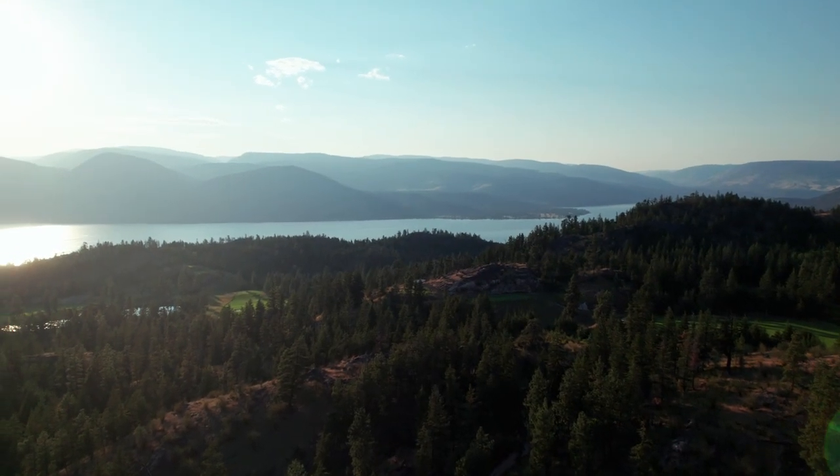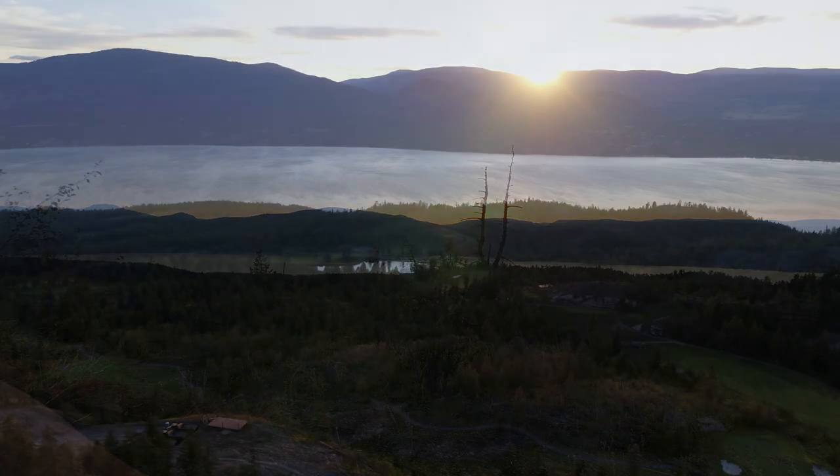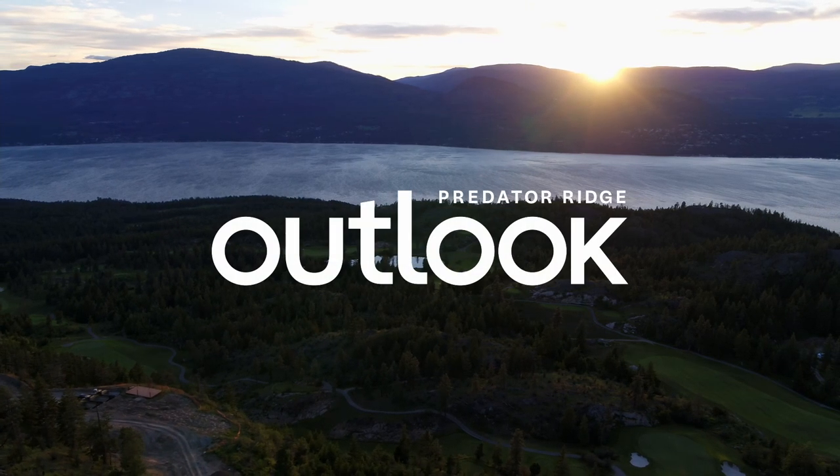As we were working on the subdivision, I spent countless hours out here in the evening, going up and down the road. When you come out in the evenings the entire sky lights up — it's a beautiful painted pink sky reflected in Okanagan Lake, and I couldn't imagine a better place to be and spend time.